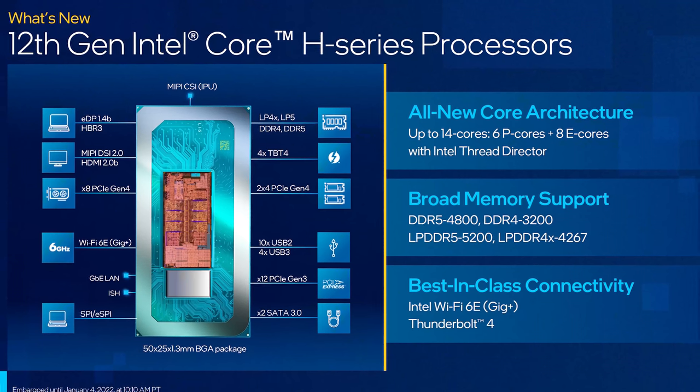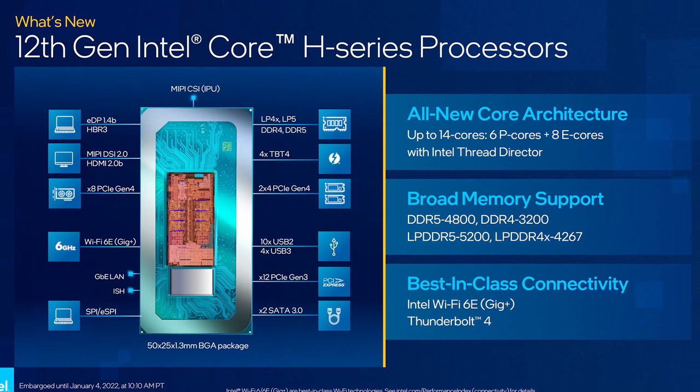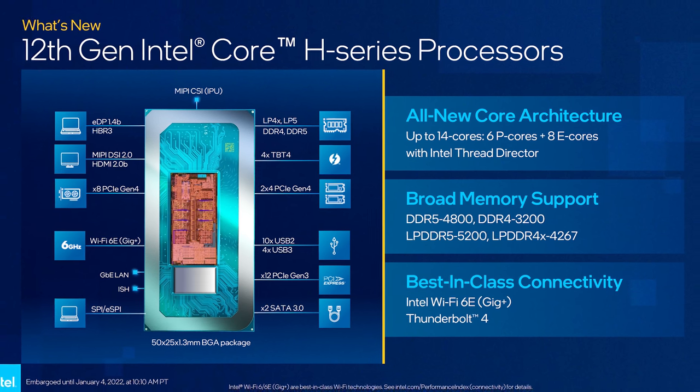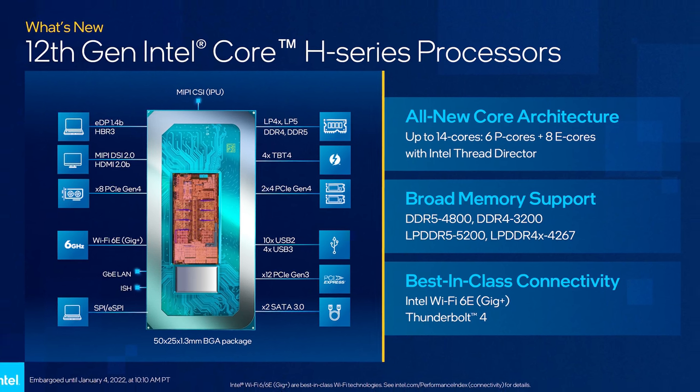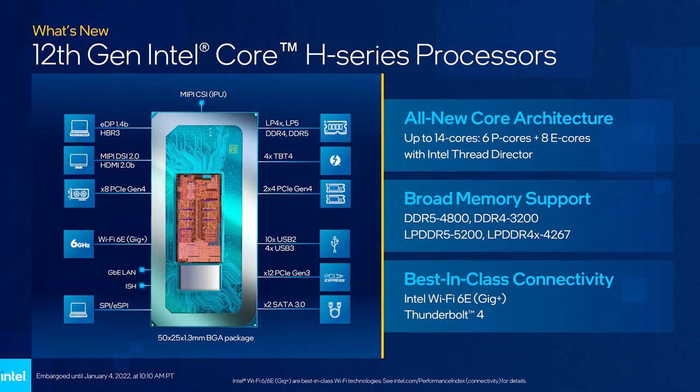In terms of memory support, Intel 12th gen is going to support both older DDR4 and newer DDR5 memory. The actual memory slots on the laptop's motherboard aren't compatible with both types though, so it will be up to the laptop manufacturer to decide whether to go with DDR4 or DDR5. After speaking with a lot of laptop makers, it sounds like most are going to go with the newer DDR5 memory, so that's probably going to be the most common in new gaming laptops this year.